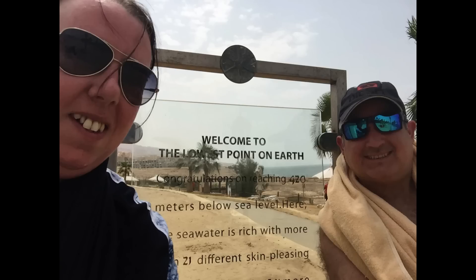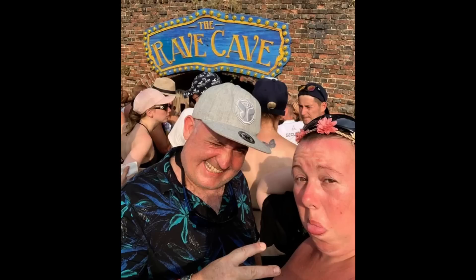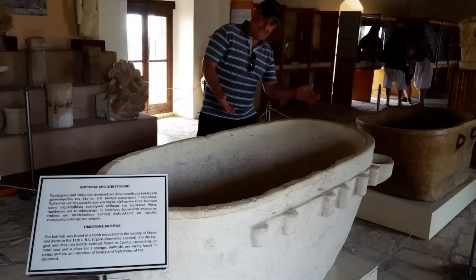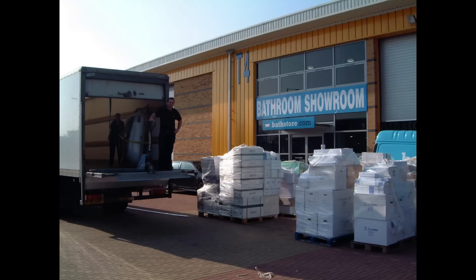Hi there, we are Claire and Nick Butcher and we've been together for over 20 years. We used to live in Wiltshire in the UK, with Nick having a background in bathroom sales and myself in hospitality and catering.